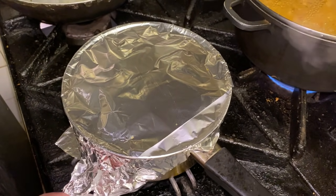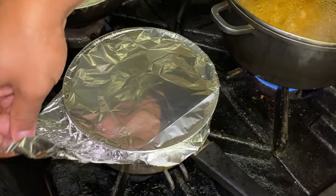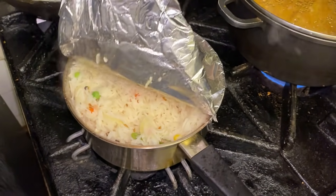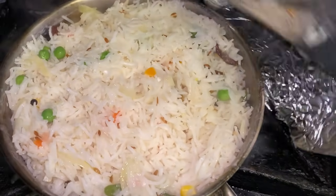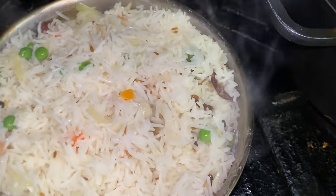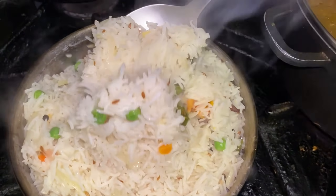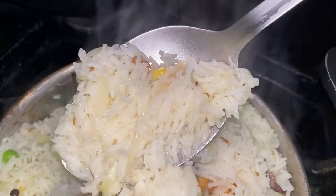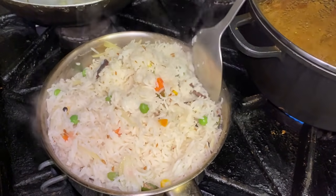I'm making a lovely vegetable rice to go with the mutton. Look at that — individual pieces of rice with the vegetables and cumin. Voila — beautiful rice and we're going to have that as a side dish to the mutton curry.